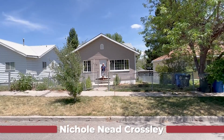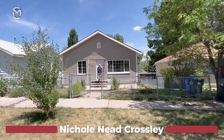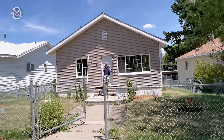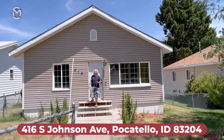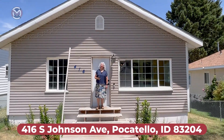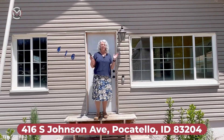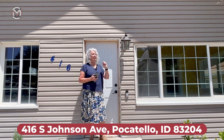Hey guys, this is Nicole Neat-Crosley with Murdoch Manwearing Company, where we are passionate about making an impact through real estate. We have a great house to show you down here in Pocatello today. It is 416 Johnson Avenue in Pocatello. We are on the west side of Pocatello, where you have all of these fabulous vintage houses that have been fixed up and remodeled and made to look like new, but they still look like they're built in the 1920s.